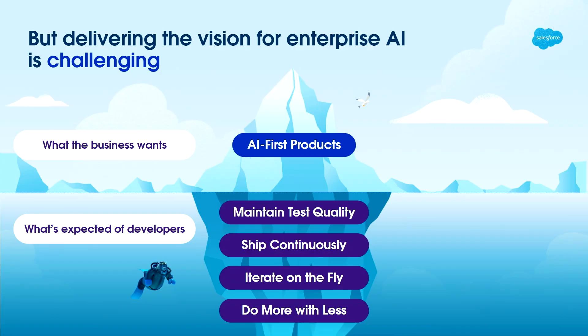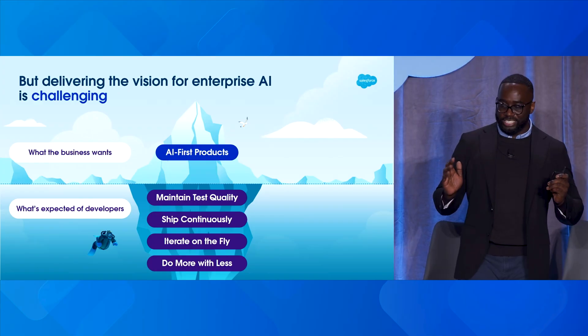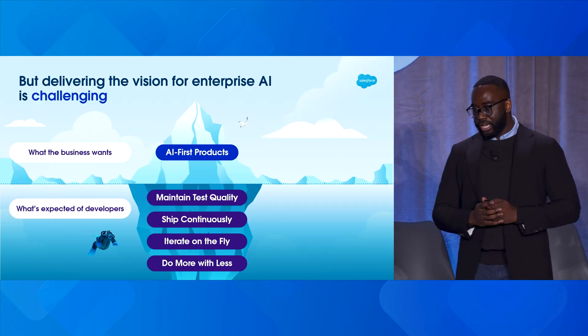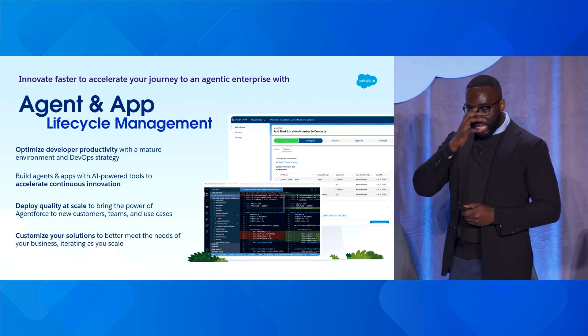The first is what the business wants — AI-first products — and then how that translates to developers: to maintain test quality, ship continuously, iterate on the fly, and do more with less. That's no easy feat. So how does Salesforce simplify that vision and make that possible today?